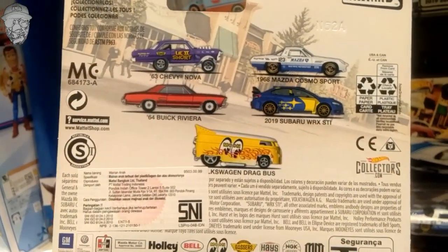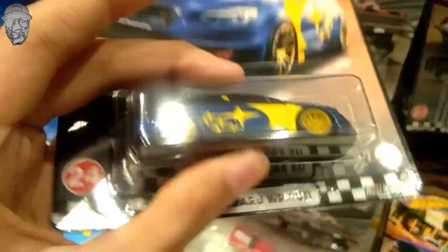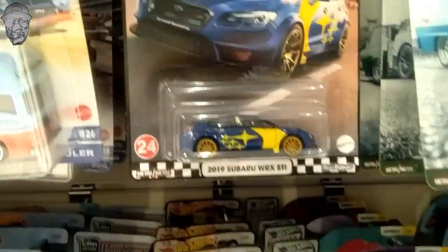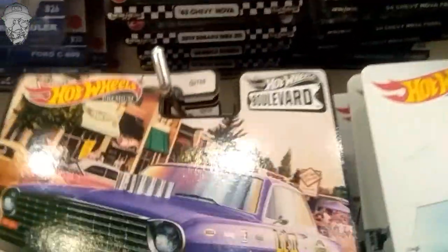Ini Volkswagen drag busnya juga pasti gak ada nih. Tapi yang bagus 2 doang ya. Ini ada Subaru nih. Nah hot itemnya Subaru sama VW nih, cuma lagi ngincir yang VW sih. Cakep sih warnanya nih, velocnya juga nih, kuning ya. 2019 baru WRX STI. Dan gak ada tulisan drag bus ya. Ada 2 sih, kita skip aja dulu lah, buat yang lain aja kalau ada yang mau.